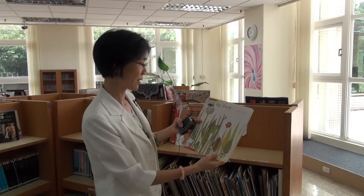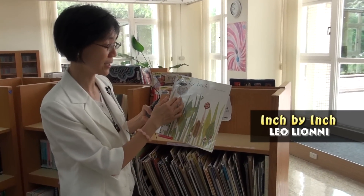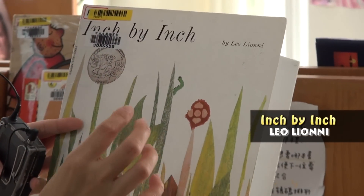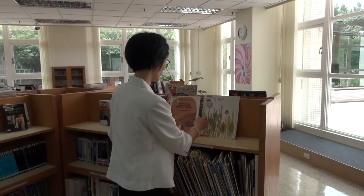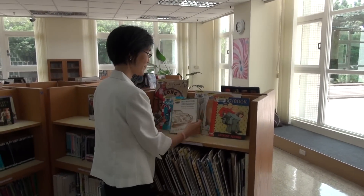Also, Leo Lionni is a very famous award-winning author. 'Inch by Inch' is about an inchworm who manages to save its own life inch by inch. Leo Lionni has a lot of great picture books here you can check out.